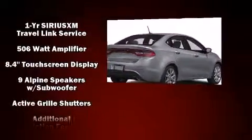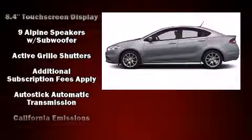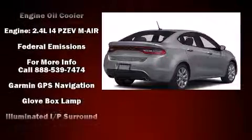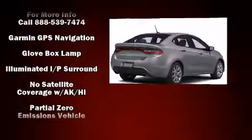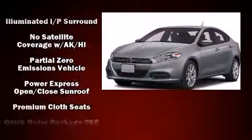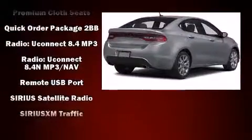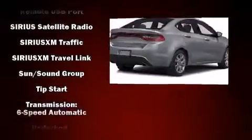Dodge ensures the safety and security of its passengers, with equipment such as front and rear side impact airbags, traction control, brake assist, anti-whiplash front head restraint, and four-wheel disc brakes with AVS. This car was designed with safety in mind, allowing you to drive with even greater assurance.